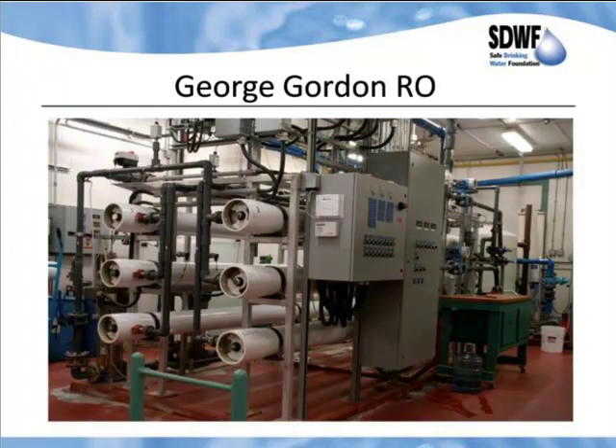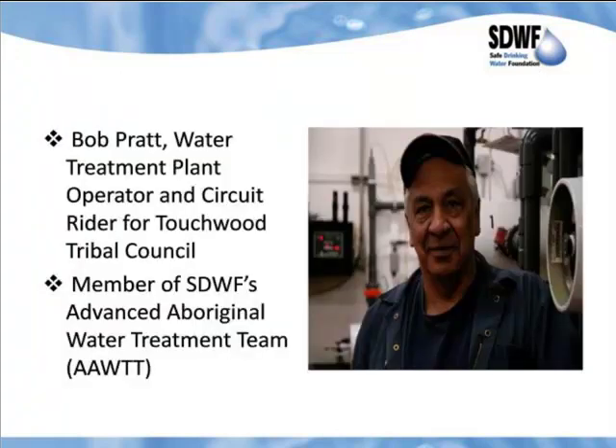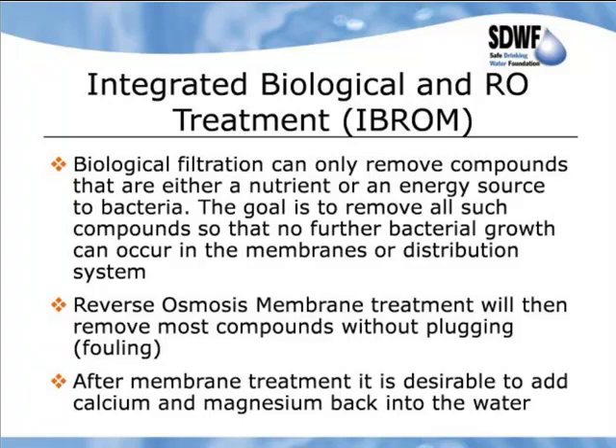Here you see their biofilters, and the membranes in good condition. With biological removal, all iron is gone. Arsenic levels ranging between 70 and 85 micrograms per liter are taken down below 15 micrograms biologically. Ammonium removed, phosphorus removed, organic low-level removal. Manganese is not touched biologically but is at very high levels and totally removed by the membranes. And here's Bob — the operator there, a member of our Advanced Aboriginal Water Treatment Team.